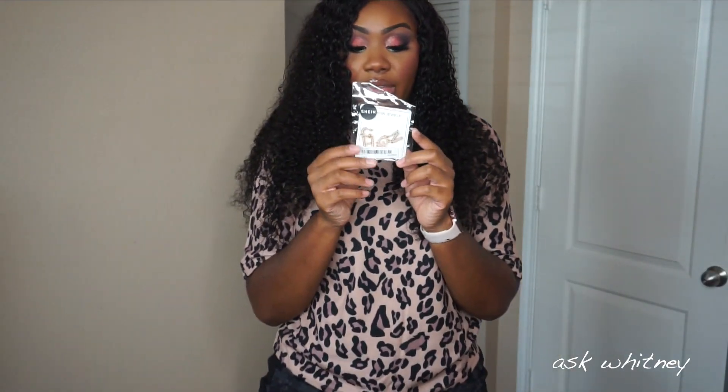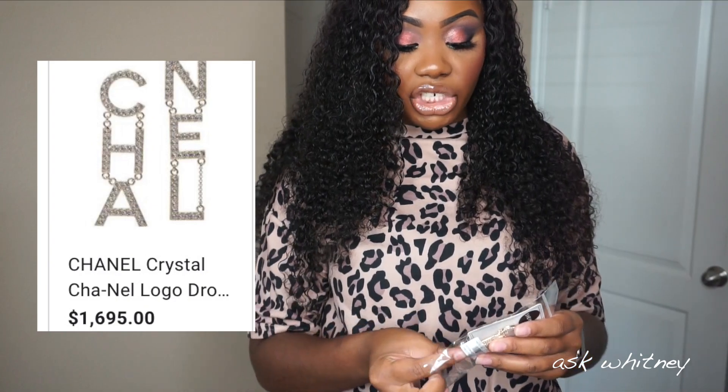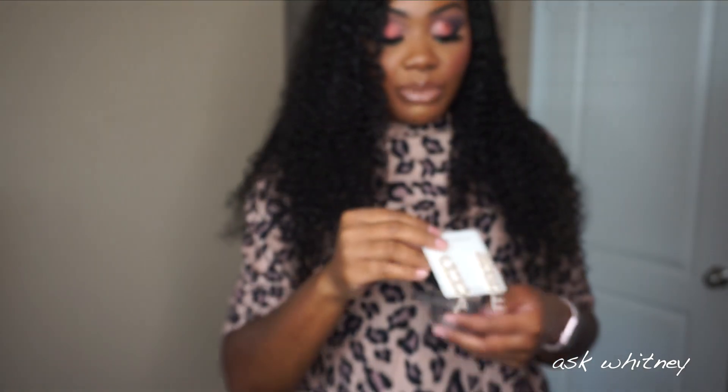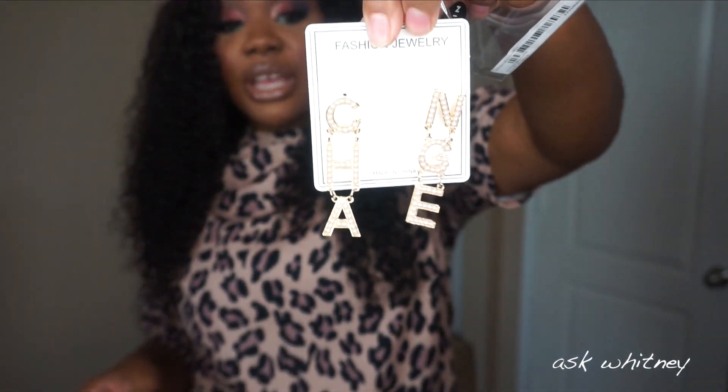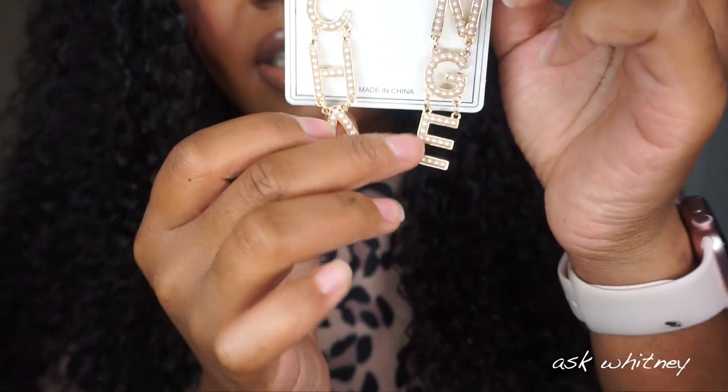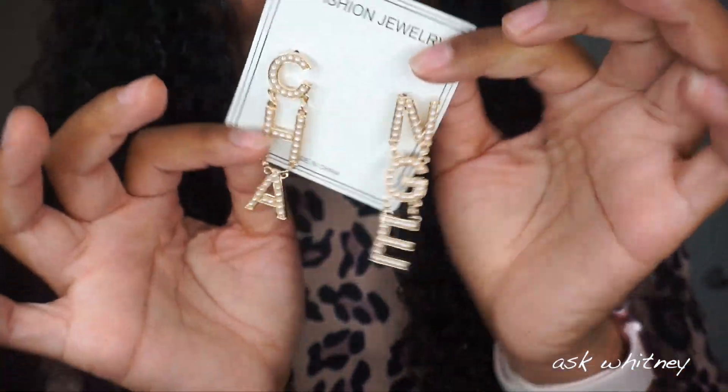The last accessory I have is these earrings here. I got these because they're kind of Chanel inspired — you know those earrings from Chanel that literally spell out Chanel? Well, the ones I got spell out 'change.' I got these honestly because I feel like right now with what's going on in America, we need a change — a change in the way Black people are treated, a change in everything. The actual Chanel earrings cost a lot of money. This is what they look like — it spells 'change' and has faux pearls.